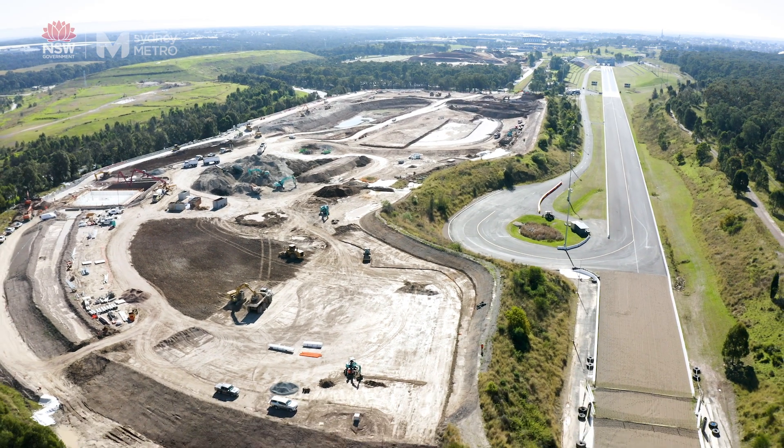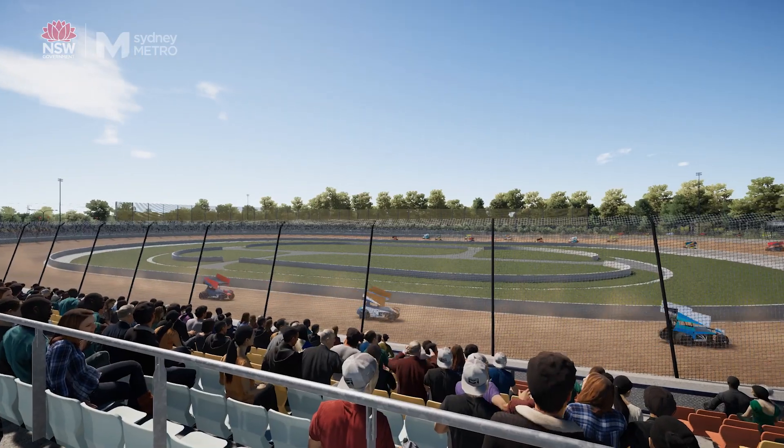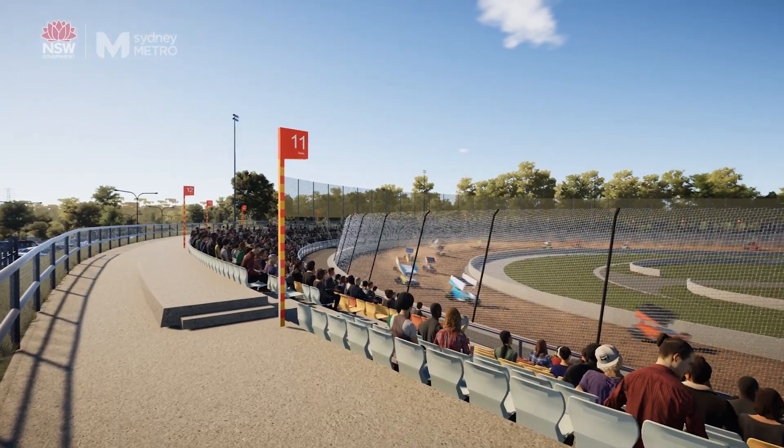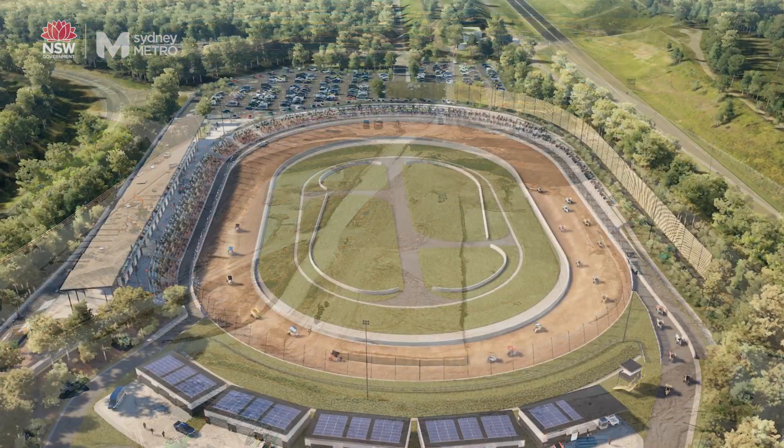We put a lot of focus into what the spectator wants from a speedway event. I think they'll see a very different approach in terms of accessibility — when people use it, they're not having to think about safety because it's just inherently safe. This is about people turning up and enjoying it, feeling safe. That's when I get the most pride from the work that we've done.